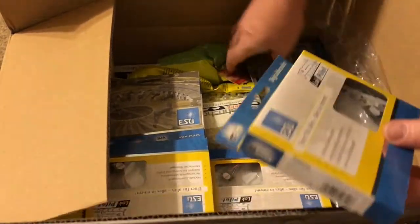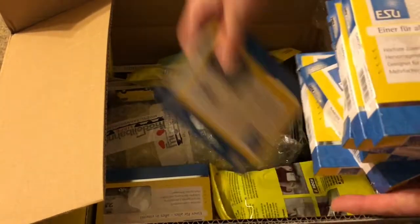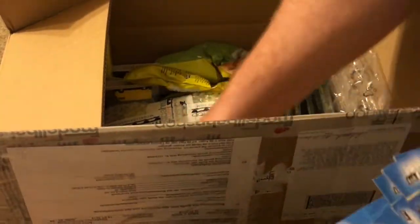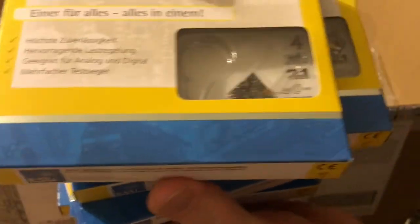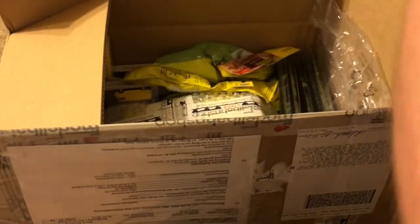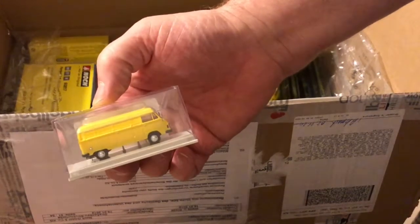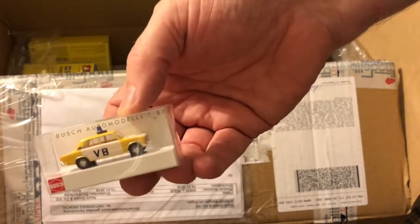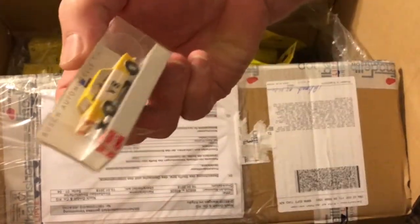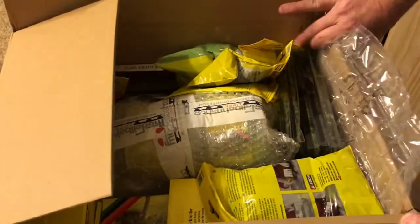We finally have some function decoders — I think I got the last bunch because they were out of stock and now they're out of stock again. So we have the ESU function decoders. Then we have a Mercedes delivery van, and we also have a Czechoslovakian Lada police car. Let's see what else we have in here.